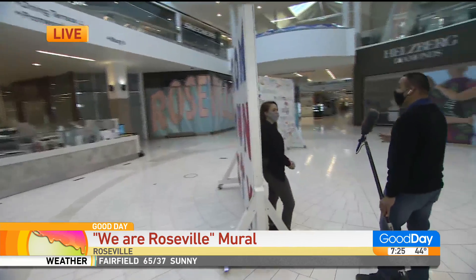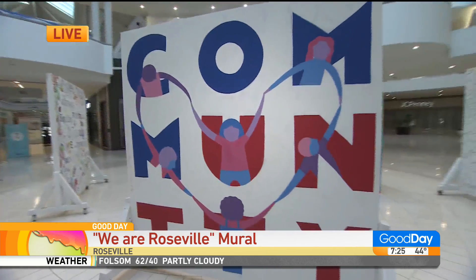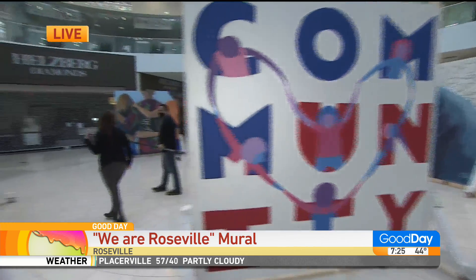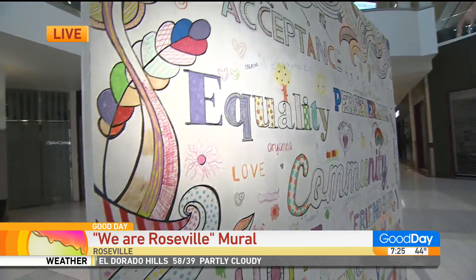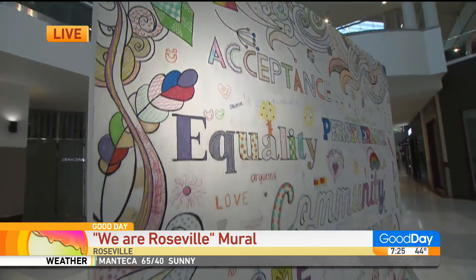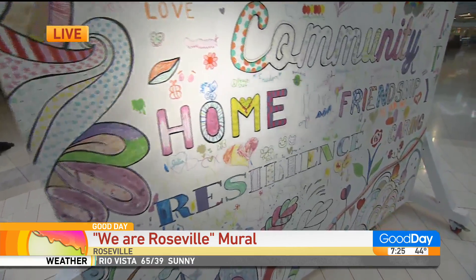Now you have some ways that people can actually interact as well, right? Absolutely. If you follow me this way, we have our community wall. This is a word cloud that was generated from a survey to local residents about what community meant to them during the pandemic. If you come out today between 12 and 6, we'll have paint pens out and you can color in this giant coloring book wall and add your own creative flair to our community wall.